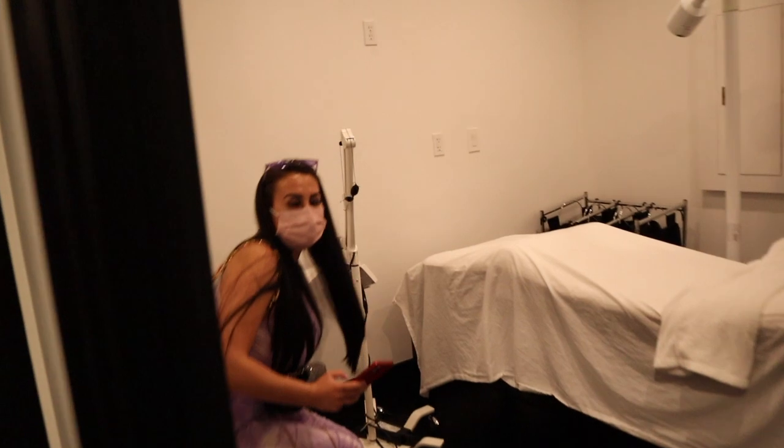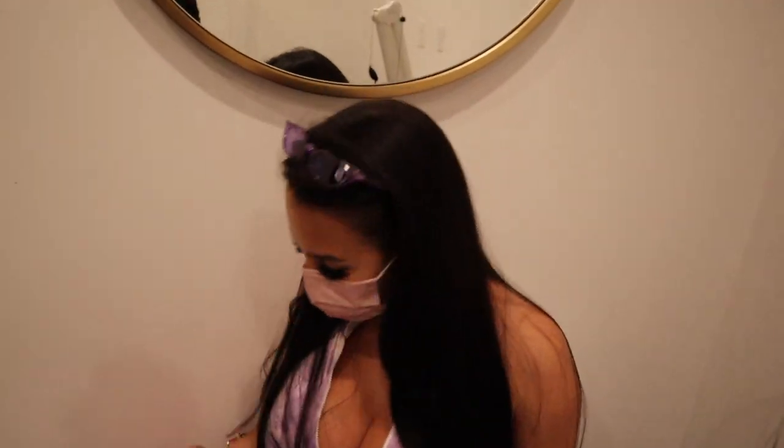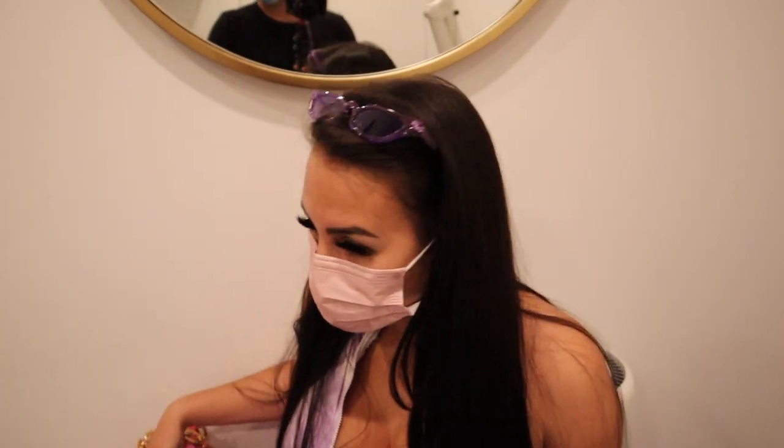Alright guys, we're going in! We're getting in here. You want to go first? I'll go first. The robe is down on the bed for you, alright.